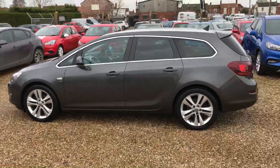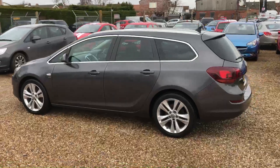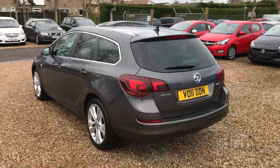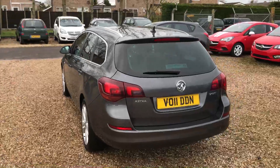It has the larger 18 inch alloy wheels, as you can see in the video. This car is fitted with the navigation system and the Bluetooth connection for the mobile phone, and also the rear seat boot release.